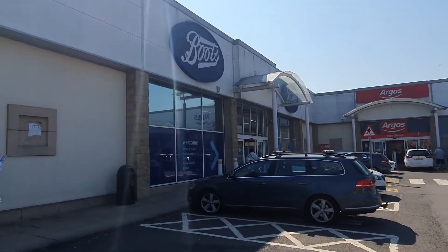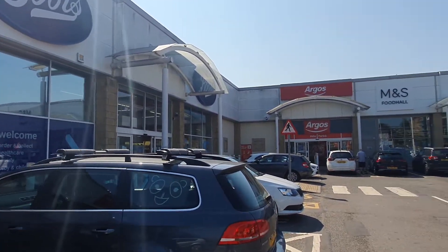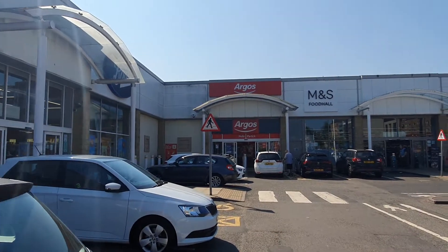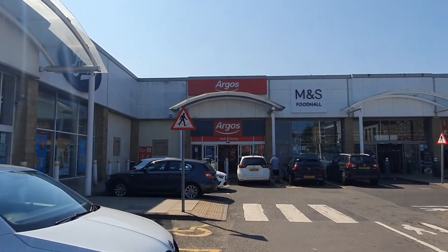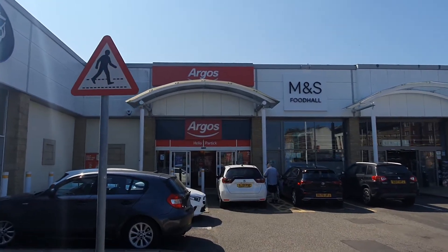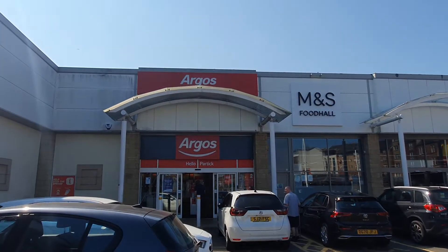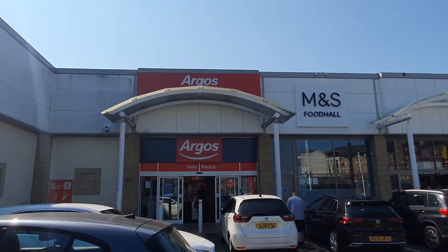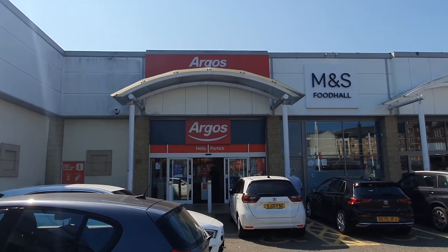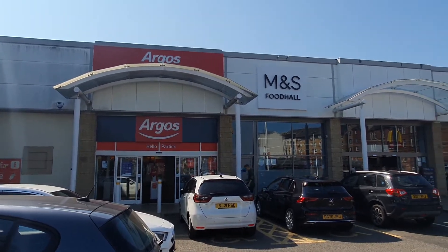We've got Boots the Chemist here as well. And we've got Argos — Partick brands here. For anybody outside the UK, Argos is where you basically order stuff in the store and they go out to the back and bring it to you. We used to have wee catalogues but most of it's online now.